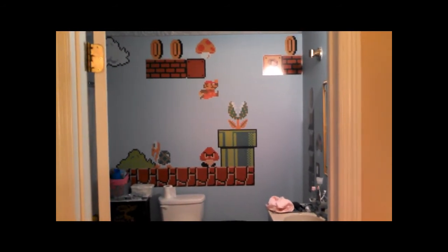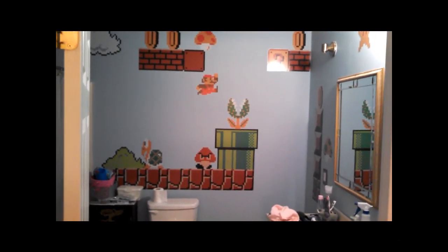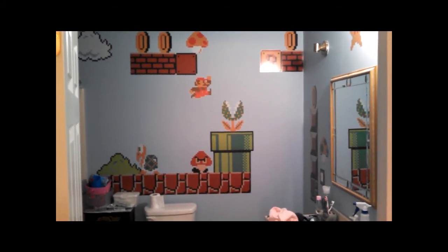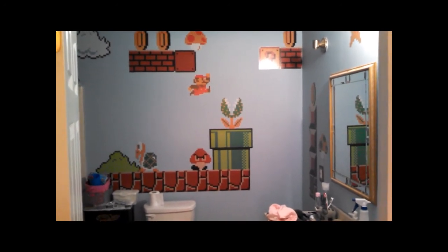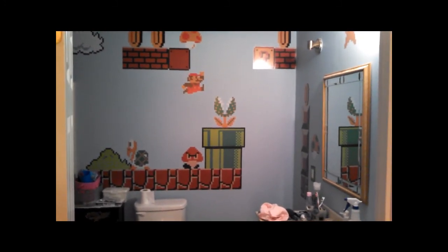I'll walk out one more time and give you a view from back here. That's about it — I wanted to throw a video up. I haven't thrown a video up in a while. Thank you all for watching. I'll try to get some more videos up here soon. I've been real busy at work lately and just haven't had time. But definitely we'll have some new videos out here soon. Thank you all for watching, hope you enjoy, and take care everybody.